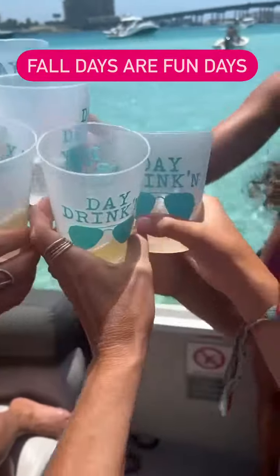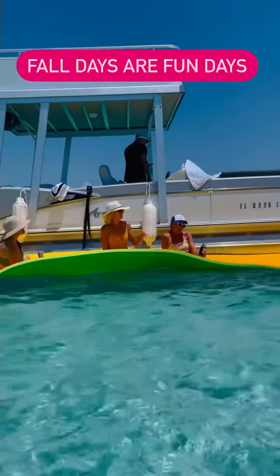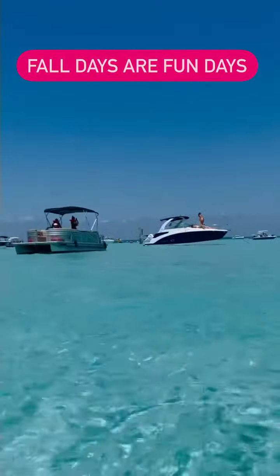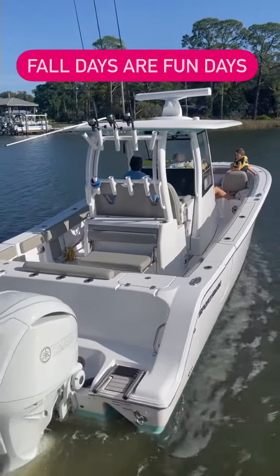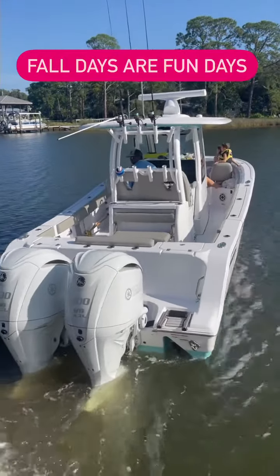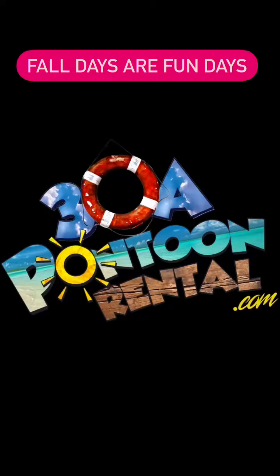Make sure to also check out 30A Pontoon Rentals and 30A Yacht Charters. Yacht charter offerings include 52 to 75 foot yachts, as well as fishing charters — both deep sea and inshore. Check us out at 30APontoon.com and 30AYachtCharters.com. Look forward to seeing you.